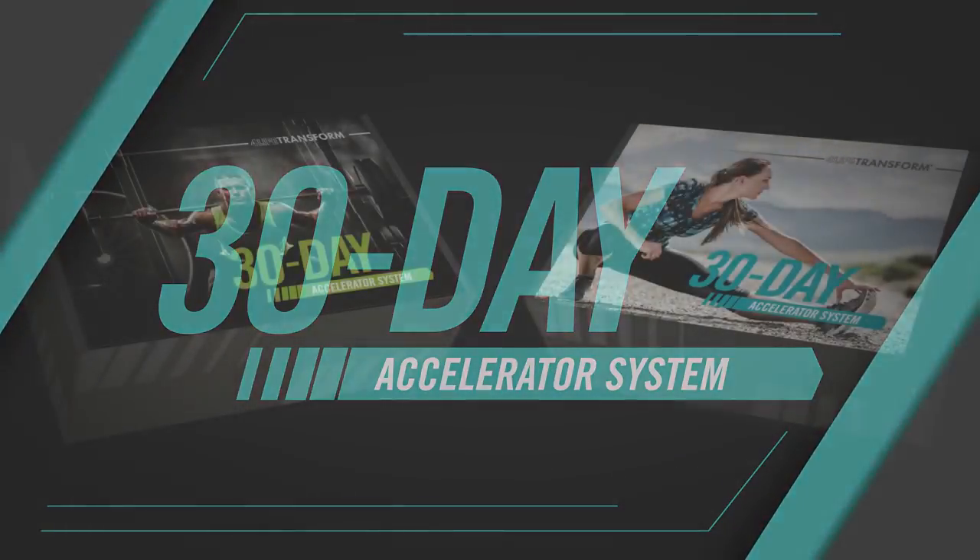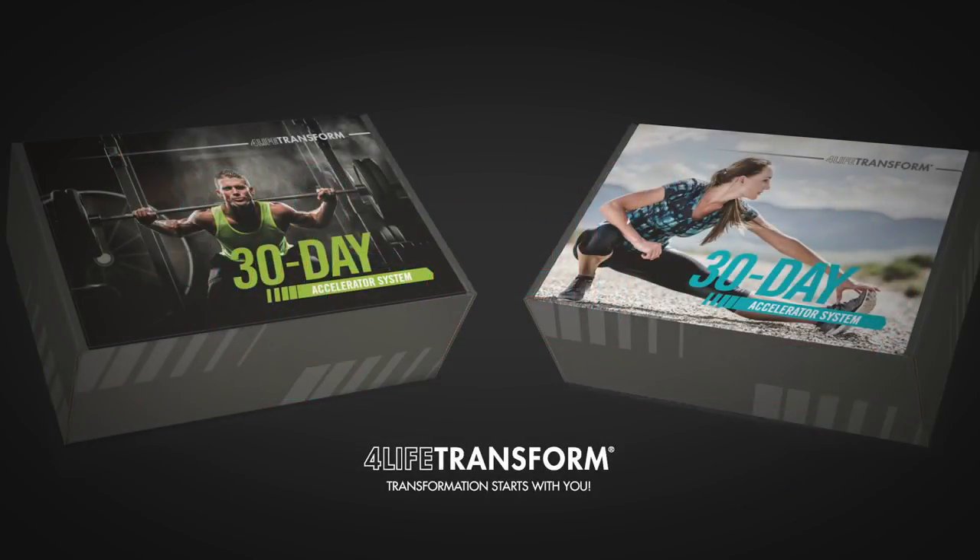Contact the person who shared this video with you to learn more. Jumpstart your body transformation today with the 4Life Transform 30-Day Accelerator System.